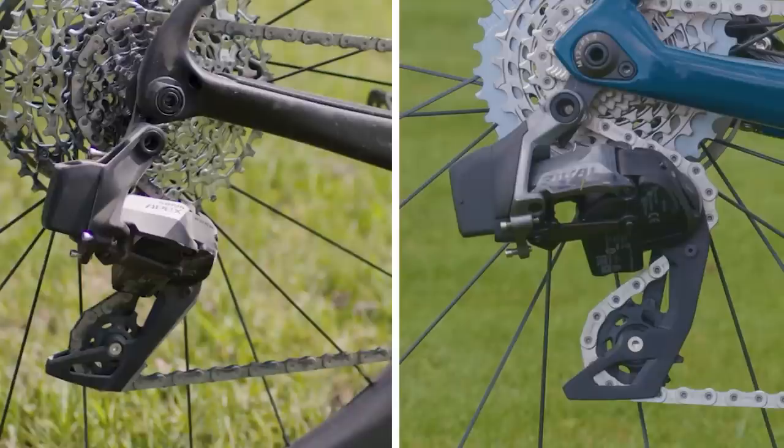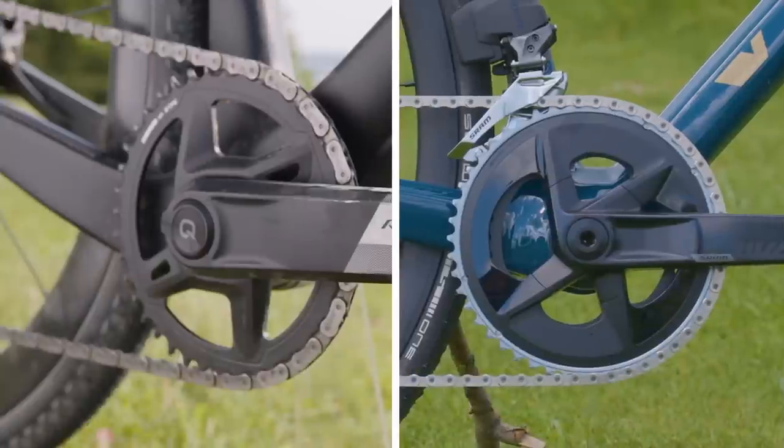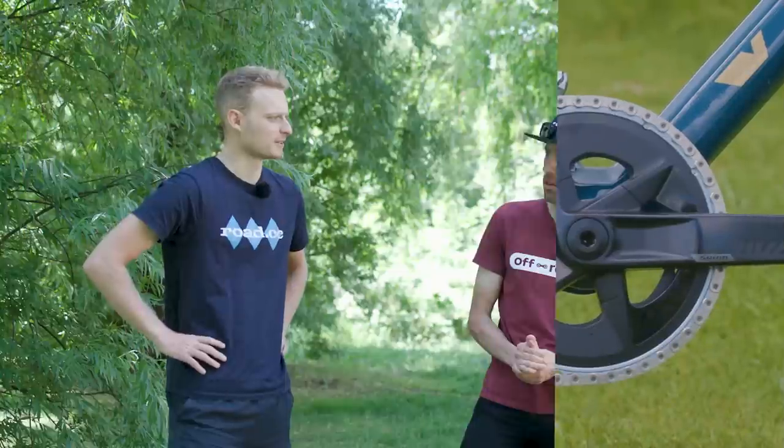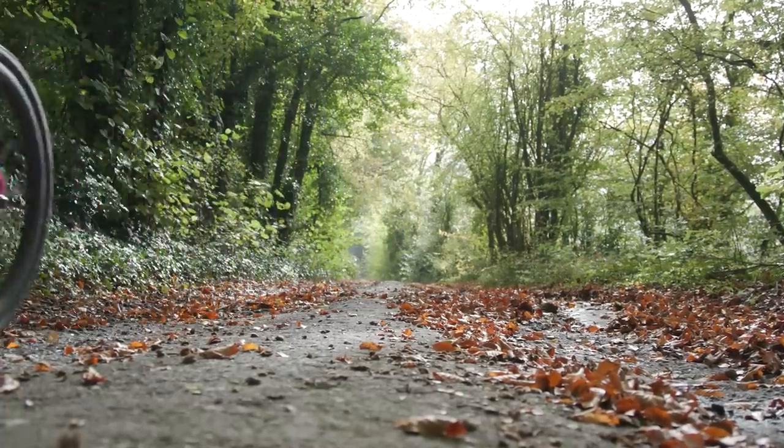The only real difference I can see is the rear derailleur cage and the paint job. The chain is different too — the new NX-level flat-top chain doesn't have the nickel-chrome coating of Rival, but it does have a polished finish. According to SRAM, this doesn't significantly affect durability, but we'll have to put that to the test, especially in those iconic muddy British winters.